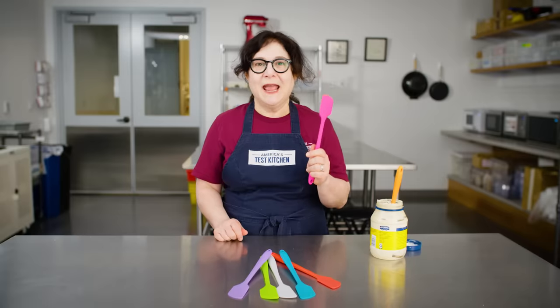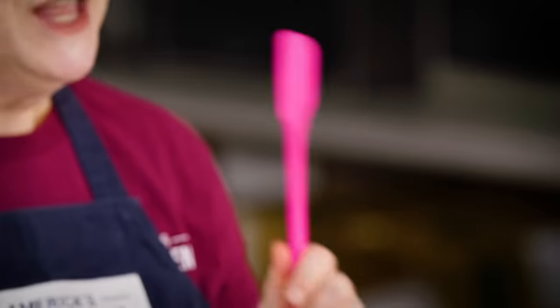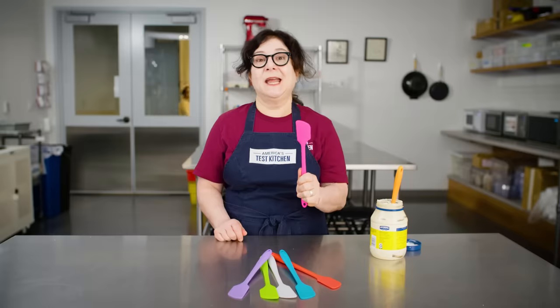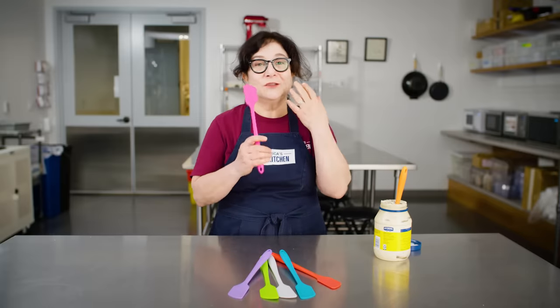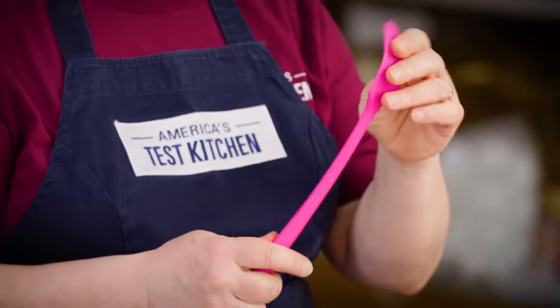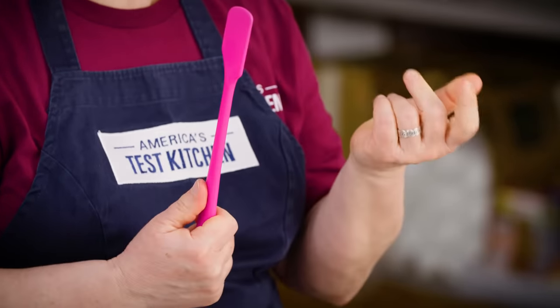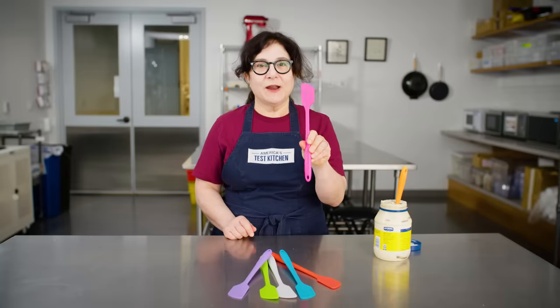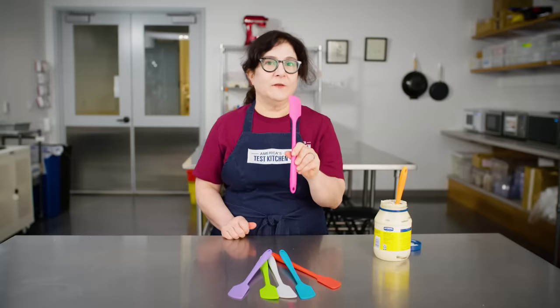We have them here in the test kitchen. If you're ever a little bit late getting to the equipment room, you're not going to find one of these because the test cooks grab one every single day — even if they're not going to be using jars — because this is so useful for so many other functions in the kitchen. They're heat resistant up to a pretty high temperature, so you can put them in a pan. It's a good bargain and a great tool, and this is our favorite by GIR.